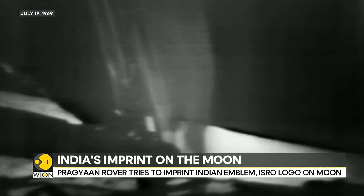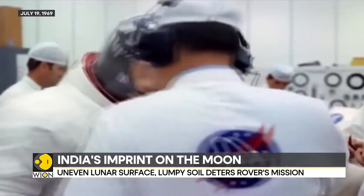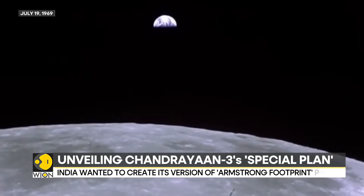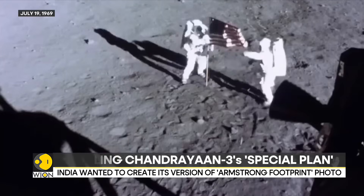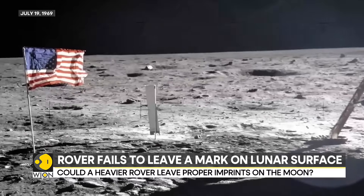Remember this iconic photograph from the Moon — the first ever step of man on the Moon by Neil Armstrong? From July 19th, 1969, this step and its imprint lasts permanently on the Moon. It's there as it is, even today. That's because there's no air on the Moon.